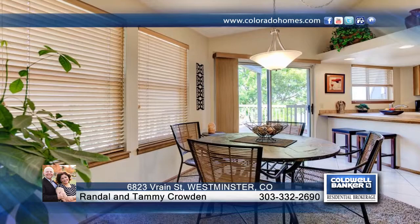Breathtaking views and spectacular sunsets await you in one of the metro area's best kept secrets, Hidden Lake. In a neighborhood with homes valued over a million dollars, this home has it all.